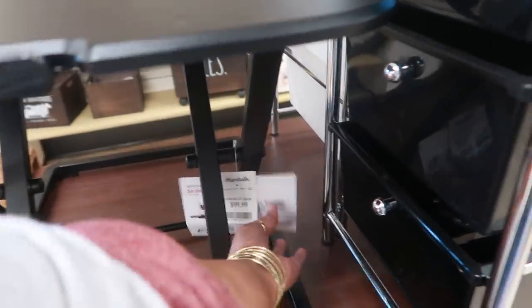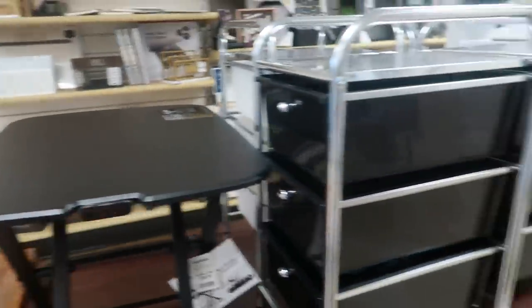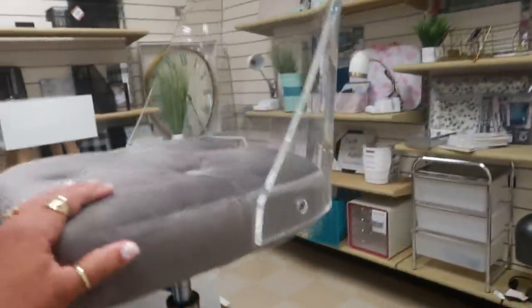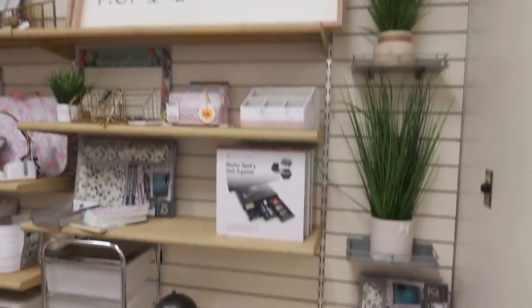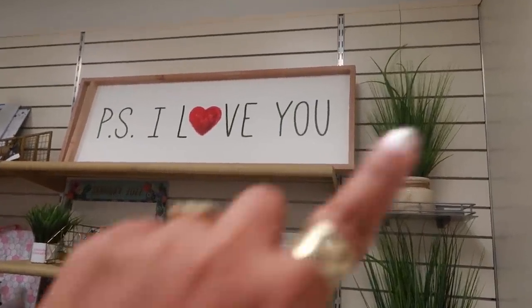That $99 is a portable sit and stand. Right there, you have this clear back chair. It's kind of small, but it's cute. $99. I do like that picture up there. P.S. I love you. I like how the border is wood.